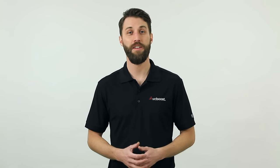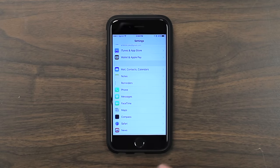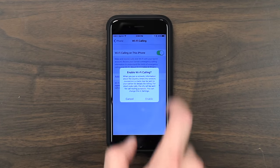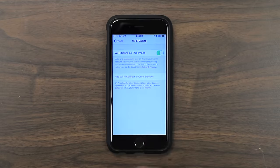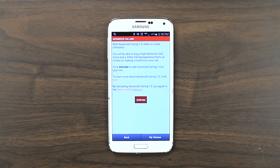Now that you know what Wi-Fi calling is, let's talk about how to use it. All you have to do is turn it on — it's super easy. On an iPhone, simply go to Settings, Phone, and turn on Wi-Fi Calling. On an Android device, tap on Settings and then Advanced Calling. Once you've turned it on, that's all you have to do. Just place calls like normal. Whenever you're connected to a Wi-Fi network, it will automatically switch over and use Wi-Fi calling. Then when you leave that network, it will switch over and use cellular calling, even if you're on a call at the time.